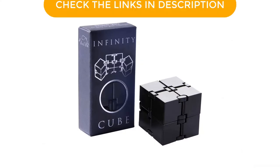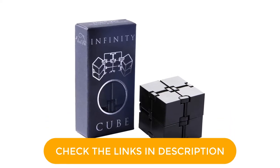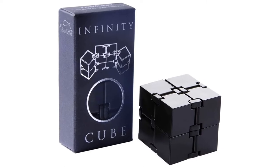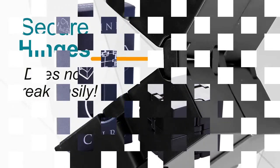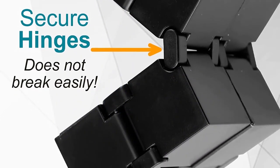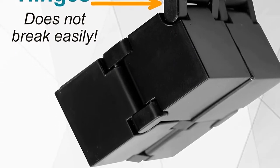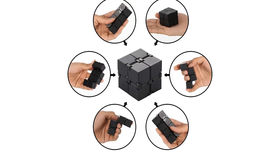Fidget toys have a bad reputation because of their connection with certain trends when they arrived on the scene, but the Infinity Cube is for fighting bad habits and is a fun play toy. It is ideal for relieving stress, anxiety management, and keeping your brain busy during downtime at work or at school.